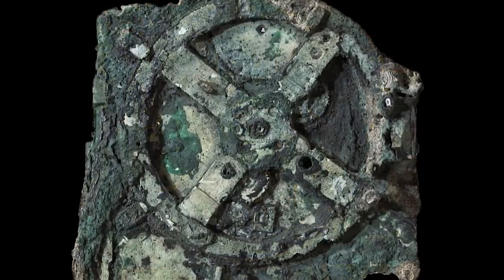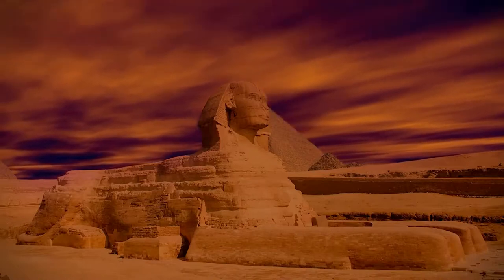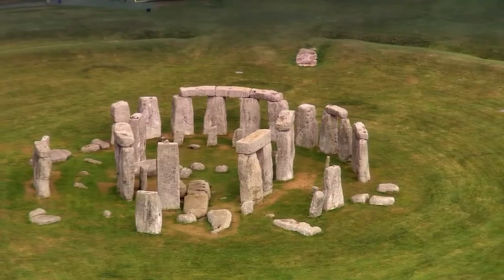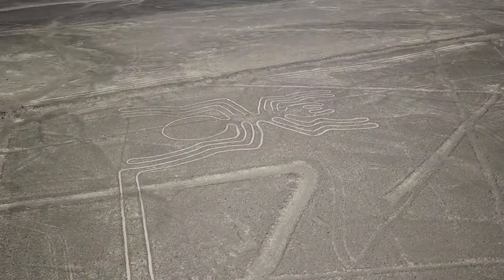Throughout history, human beings have always been driven by innovation and creativity. But what if I told you that some of the most incredible inventions and technologies were created by ancient civilizations that existed thousands of years ago?